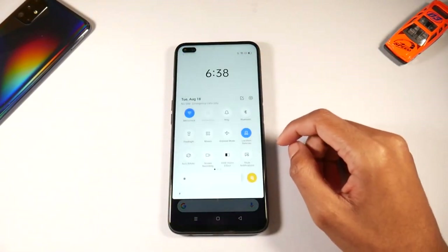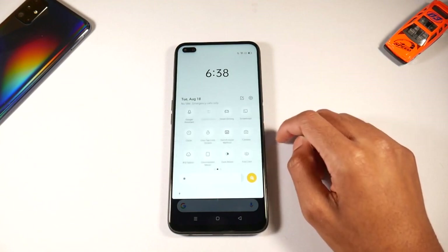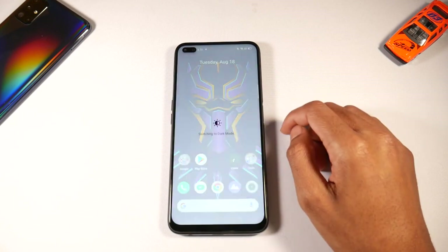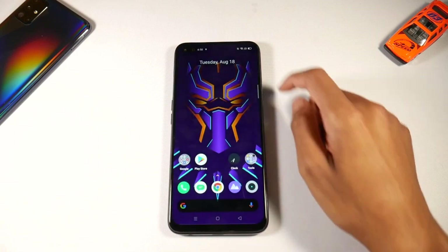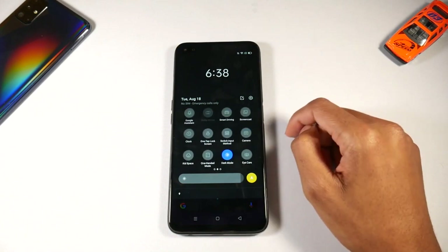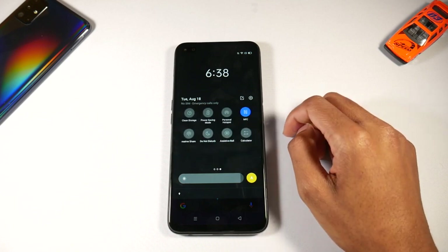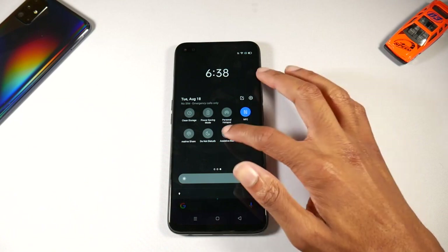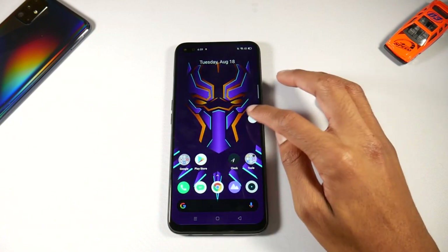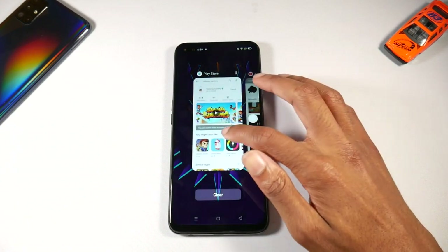This phone has microSD support, 64 gigs of storage, and 6 gigs of RAM. There's a headphone jack and a pretty loud speaker, Bluetooth 5.1, and NFC for mobile payments. What I love about this phone is the side-mounted fingerprint scanner — you can get to it really fast and it works great.